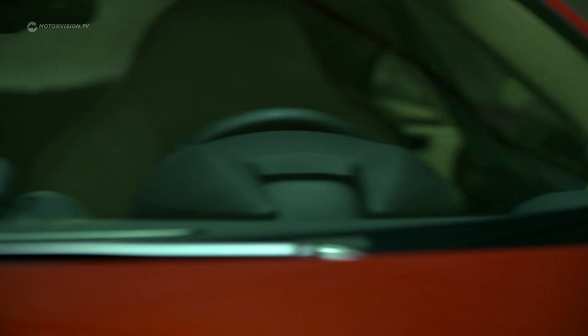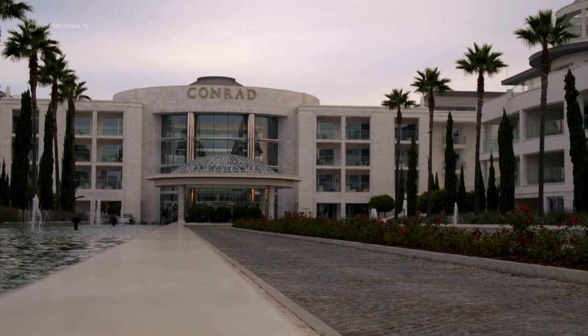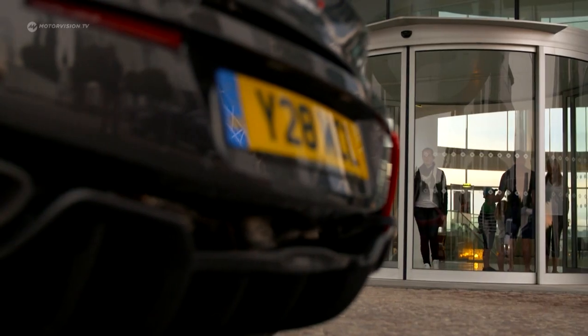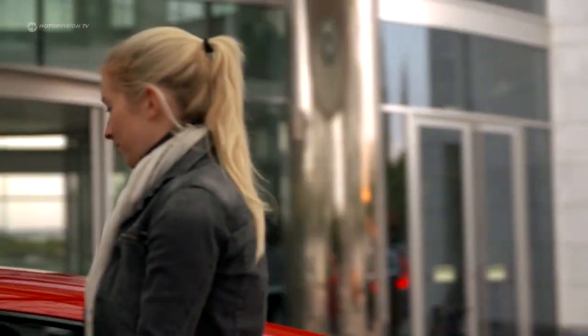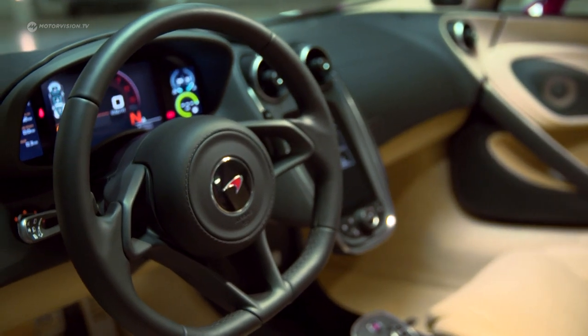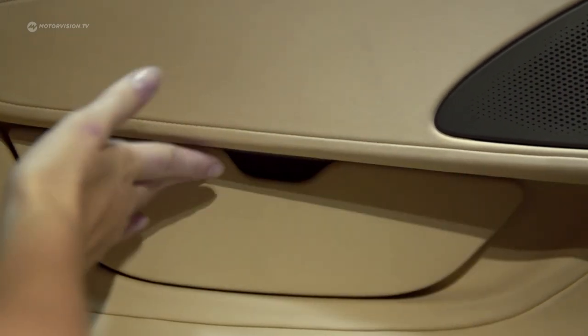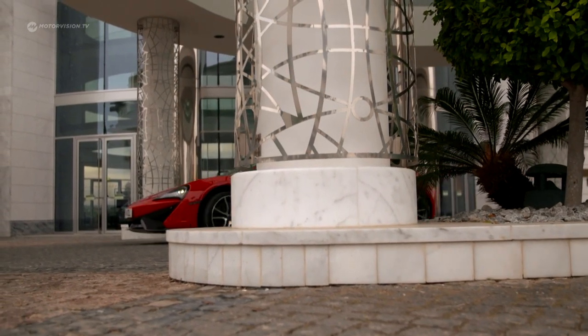A striking unique feature is the taillight signature. The 570S is marketed as the McLaren most suitable for everyday use. A low sill allows entry into the clean interior even without a sports badge. There has never been a cup holder, vanity mirror, or door compartment in a McLaren — and perhaps it is these details that make you feel good in the 570S.